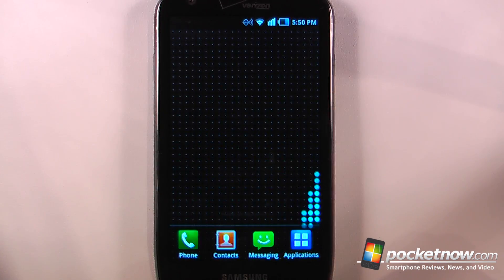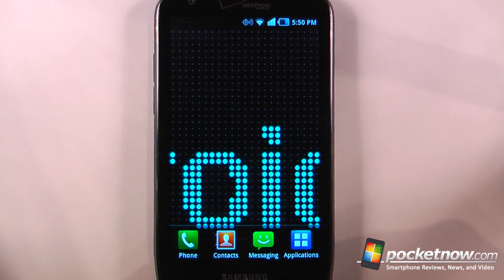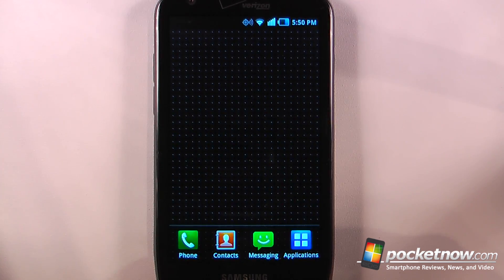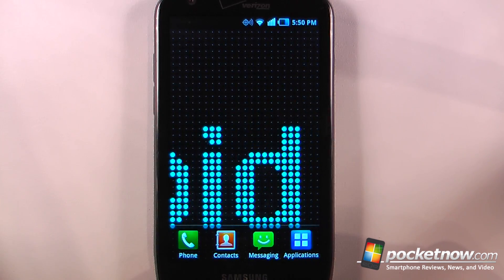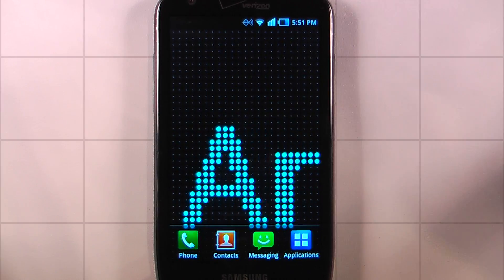So this has been another episode of the Android Application Weekly. If you like our videos make sure you give us a thumbs up and also leave some comments down below. The name of this live wallpaper is called LED Scroller and it is free on the Android market. To get the download information for all of these applications just follow the link in the description directed to Pocketnow.com where we have stored the QR codes and also the Android market links. Thanks for watching.